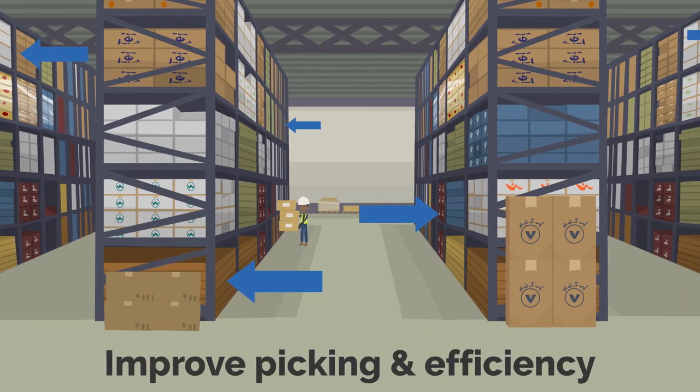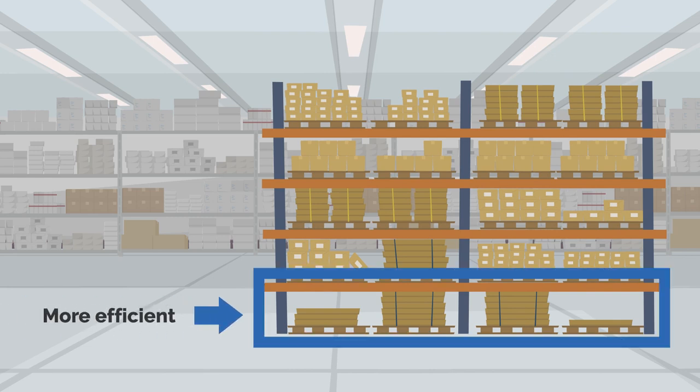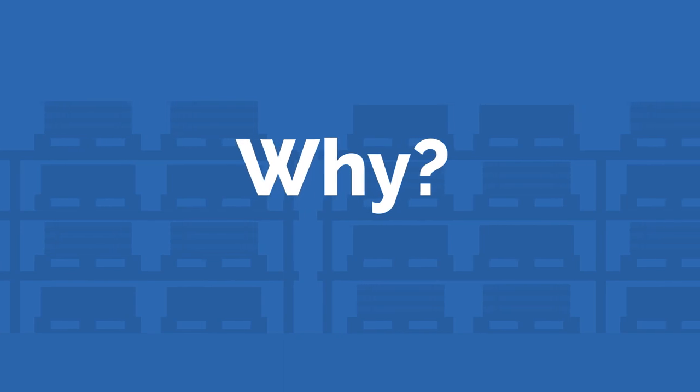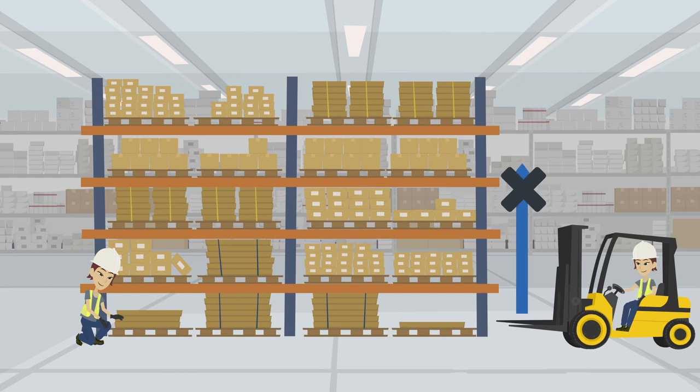It's important to optimize your slotting strategy to maximize storage space, reduce labor costs, and improve product picking and efficiency. As an example, if a facility is picking from standard pallet rack, the product at floor level is more efficiently picked than the product in the racking. Picking from the pallet on the floor eliminates the steps that require finding and operating a forklift, hence it's more efficient.